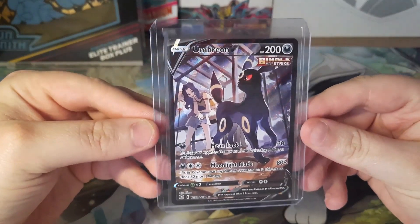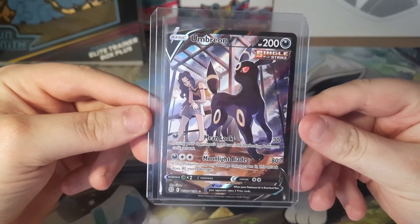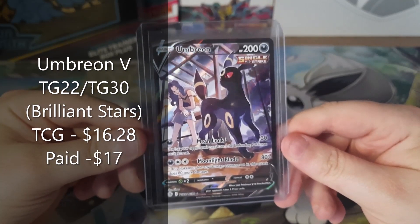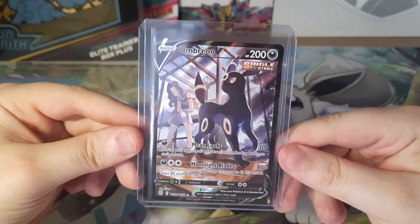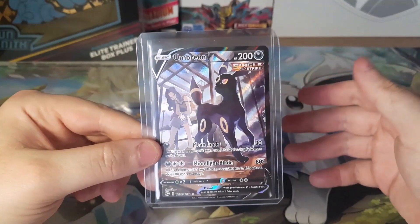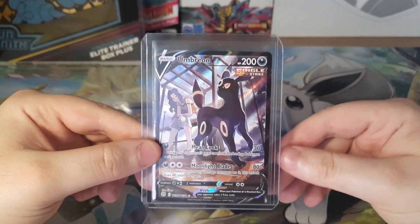Starting off, we got the Umbreon V Trainer Gallery from Brilliant Stars. This card on TCG Player goes for $16.28. I paid $17, and this is something you're going to notice with a lot of my purchases today. A lot of these cards I bought towards the end of Christmas, which was early January in the new year.